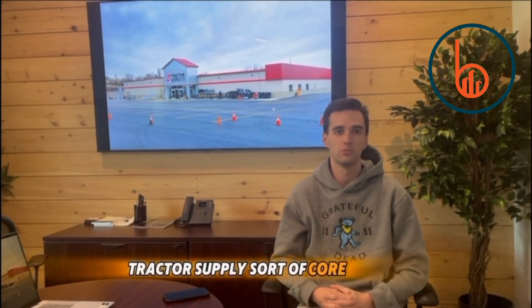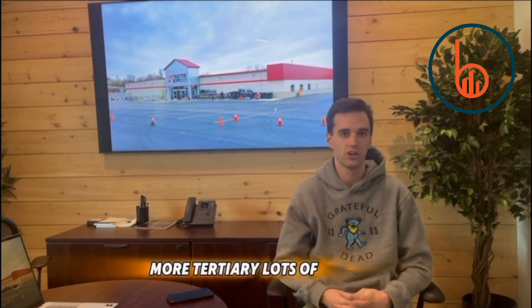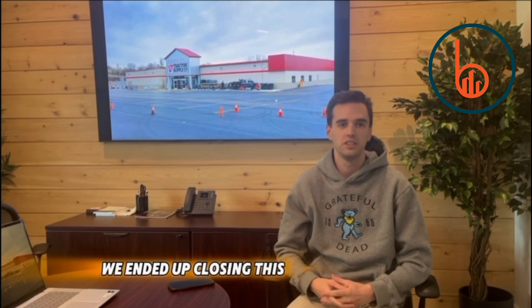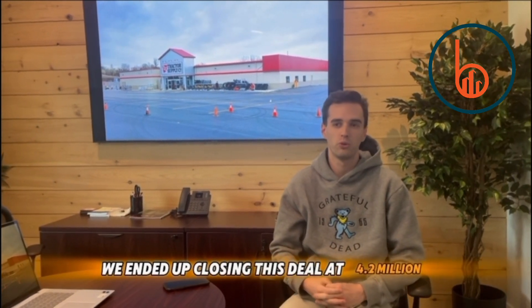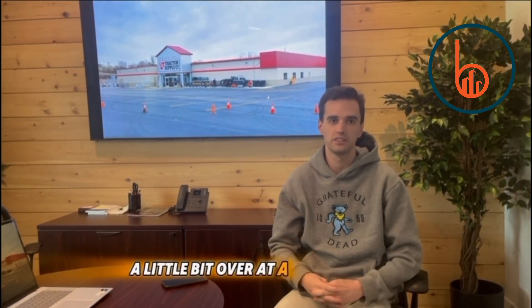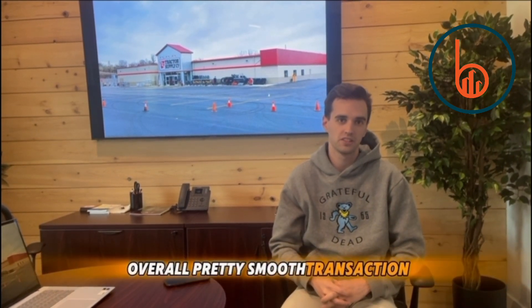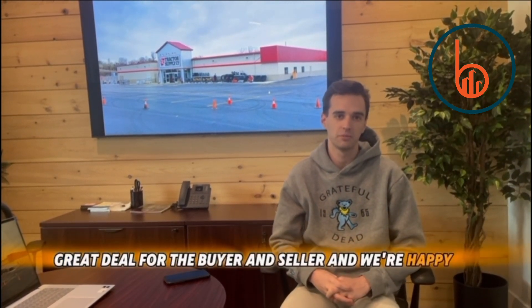On the real estate end, this is right in a track of supply sort of core market, more tertiary, lots of farming. We expect the site to do very well. We ended up closing this deal at 4.2 million, a little bit over, at a 6.4% cap rate. Overall, pretty smooth transaction, great deal for the buyer and seller, and we're happy to get it done.